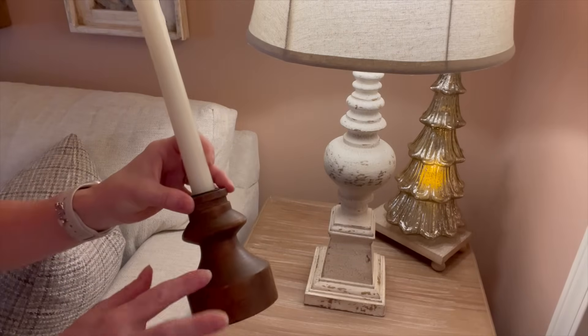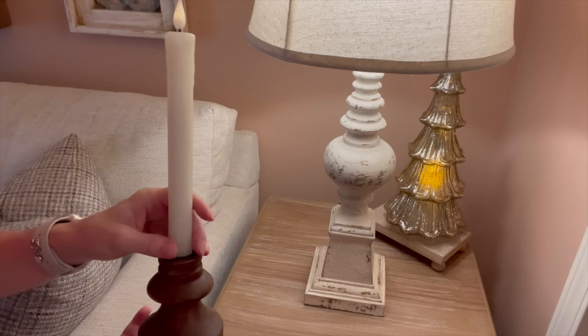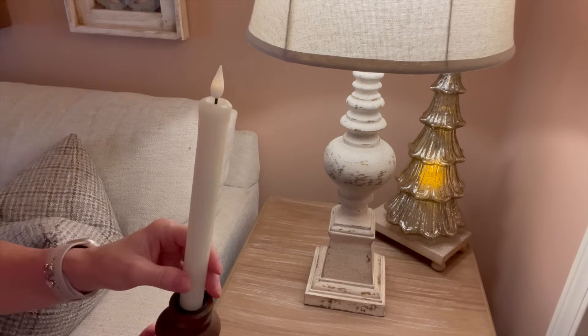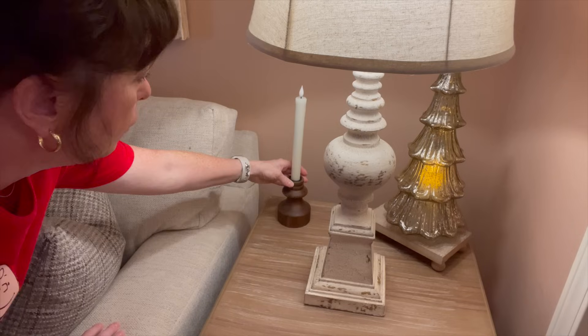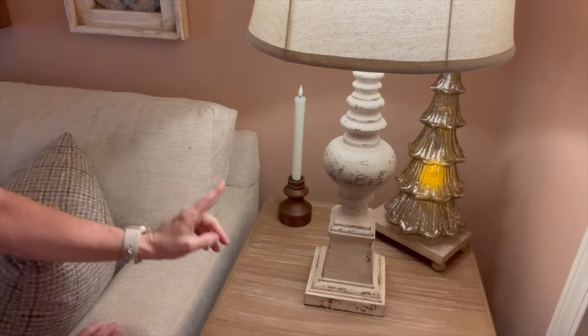Next, I'm going to go in with these little candle holders. This is the smallest of a set that I picked up at Kirkland's, with another LED flameless candle from Amazon. With all this light here it's hard to see, but it's on.